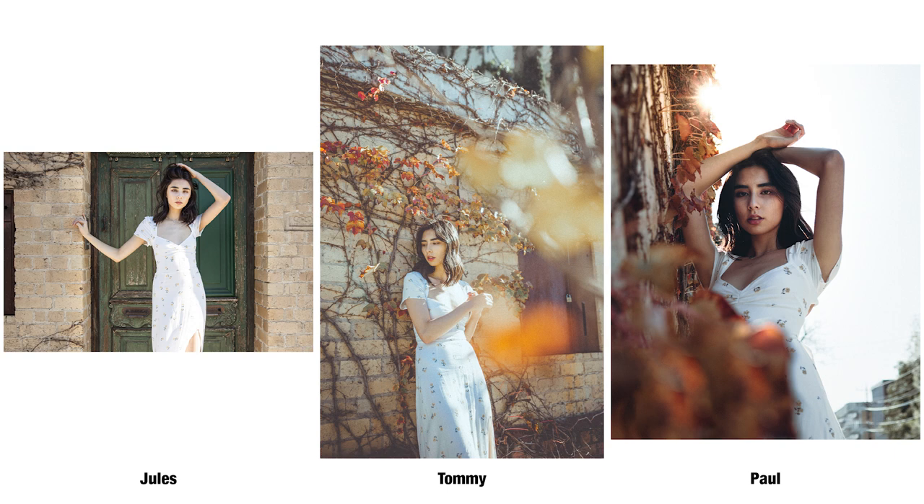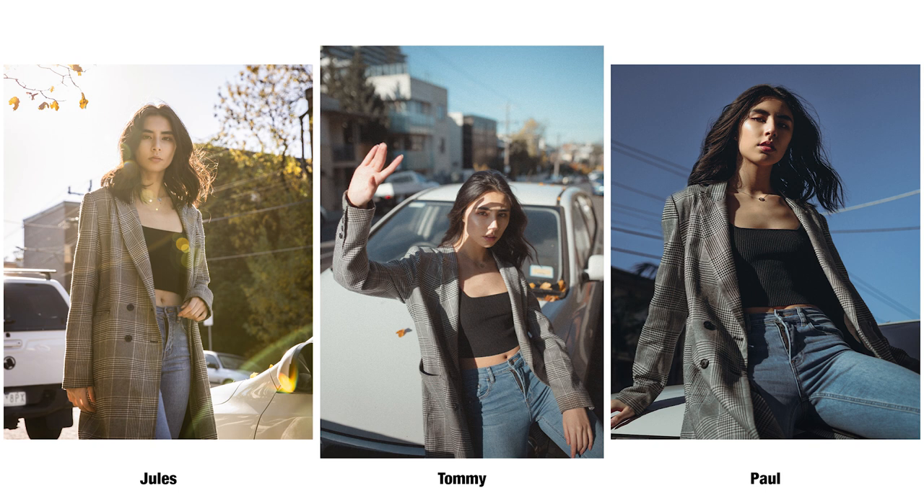One of the smaller differences in shoot style — seen most evidently in the first location — was Tommy and Paul using direct sunlight to light Bianca, whereas I was shooting backlit to give that softer, dreamier look as opposed to the more harshly lit look. With regards to editing, it seems both Tommy and Paul go for more of a film-like vibe. Tommy has a more faded look with muted colors and a little grain. Paul has grain too, but tends toward higher contrast, darker blacks and shadows.